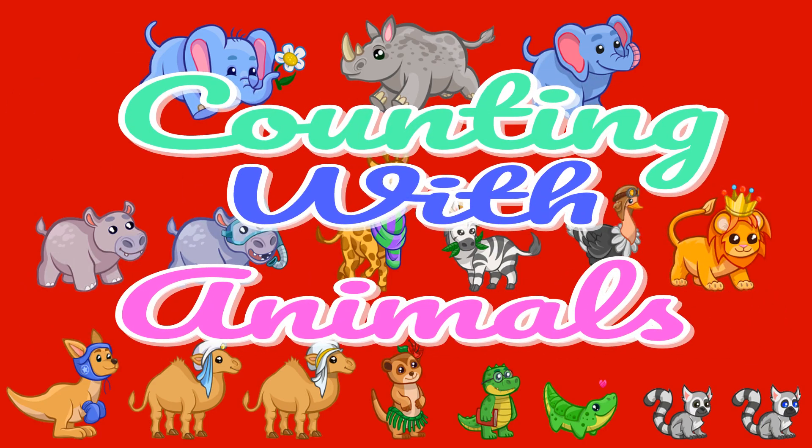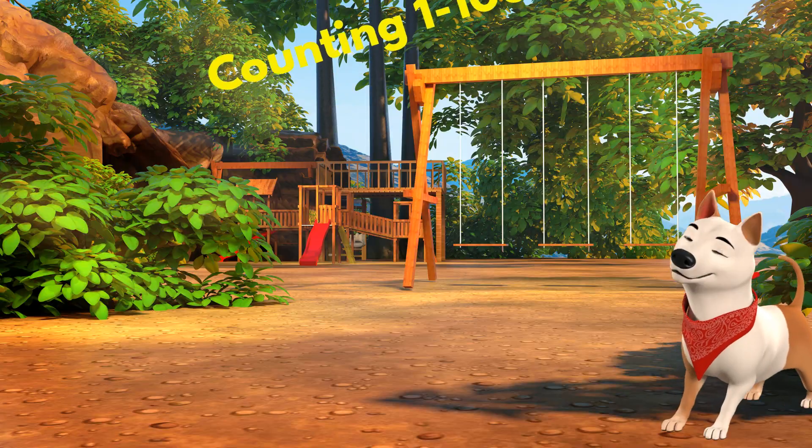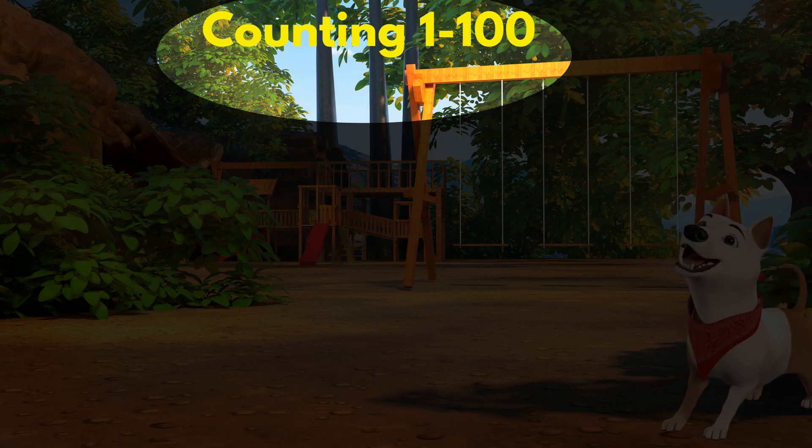Hello kids, let's count with animals. Let's see how many dogs are there.